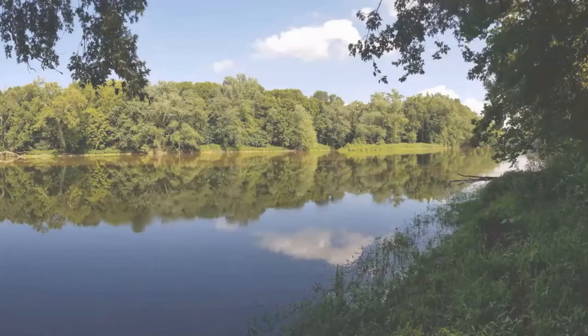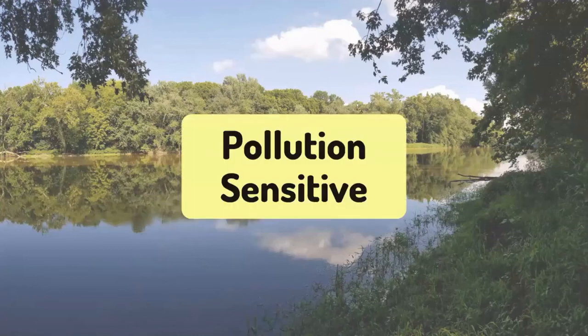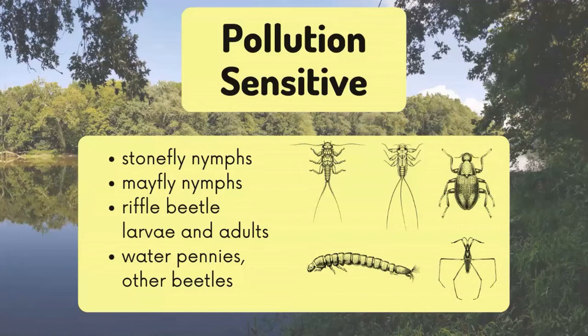The macros we collect will be sorted into three categories. The first is pollution sensitive. Macros in this category cannot live in pollution. Macroinvertebrates that would be considered pollution sensitive include stonefly nymphs, mayfly nymphs, riffle beetles larva and adults, and water pennies and other beetles.